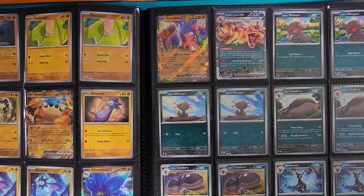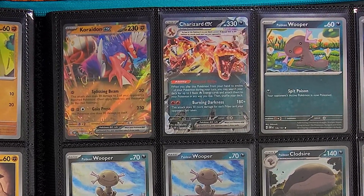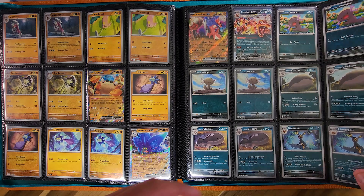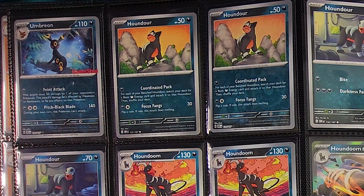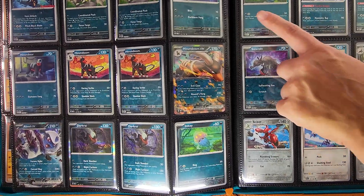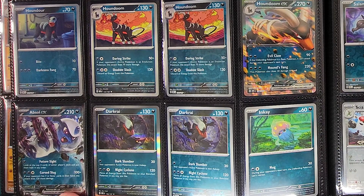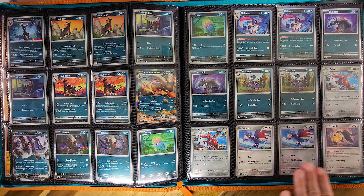Starting off the Dark type, we have the set mascot itself — Charizard EX with that Dark Terra type. Keeping it going, we have Umbreon, and on the next page you'll see the stamped GameStop promo Umbreon. Then we have more doggos with the Houndour and the Houndoom EX. We've got the beautiful Absol EX here, which pretty much finishes off the Dark section.